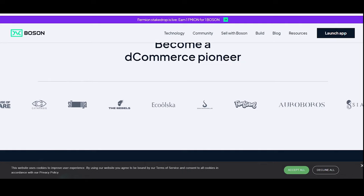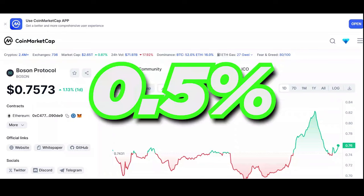Bosun Protocol (BOSUN) creates a decentralized marketplace for physical goods with NFTs representing ownership. Bosun is built for the benefit of and governed by its users, and consequently only charges a minimal 0.5% transaction protocol fee.